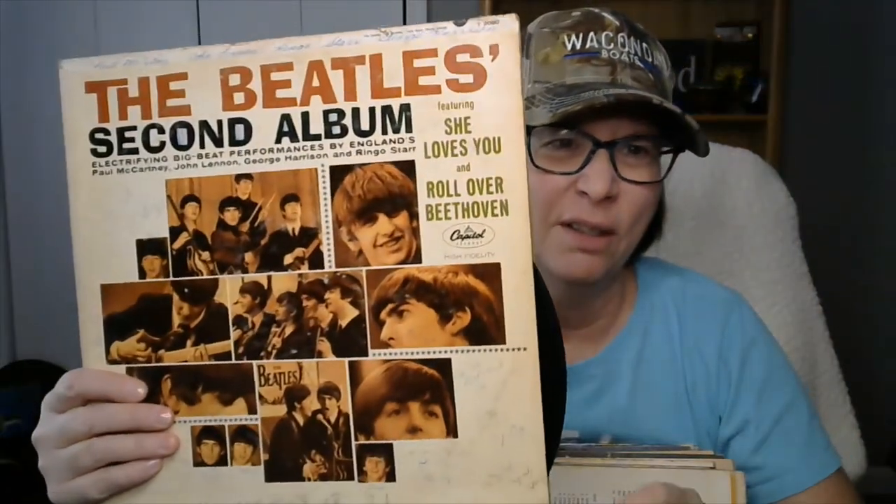At a garage sale I picked up records, and there was a whole lot of Beatles records — old Beatles records. I don't know, it's got the names on it but it's not signed. Now these match kind of, but the title's a different color. And this is Sgt. Pepper's Lonely Heart Club Band. Isn't that one cool?